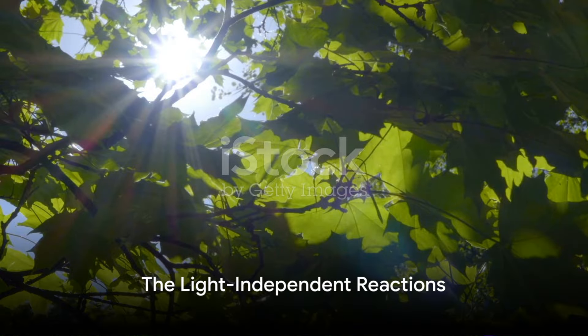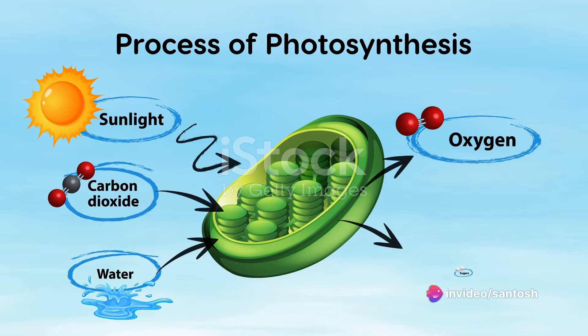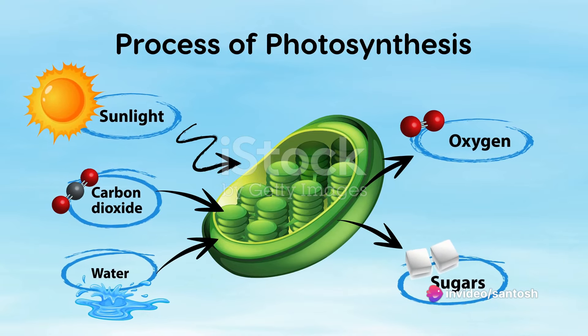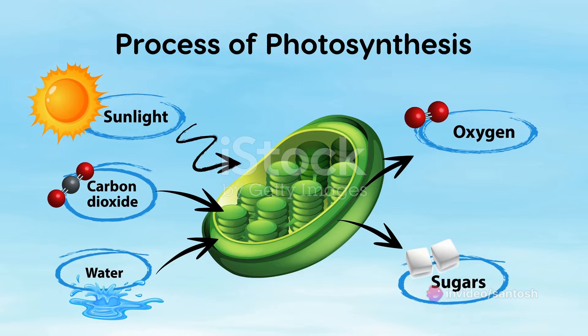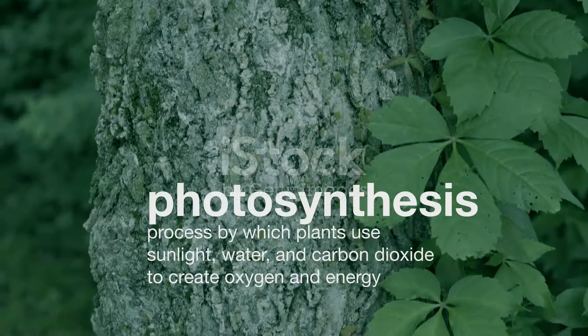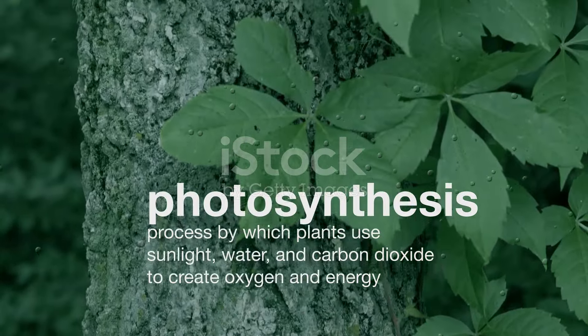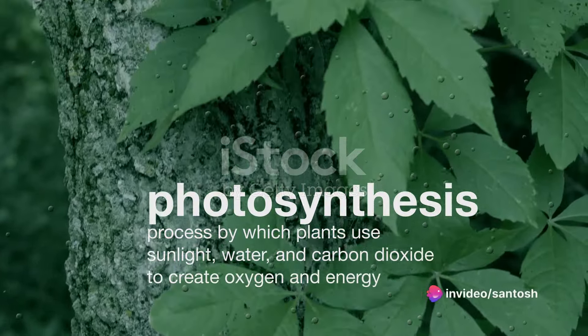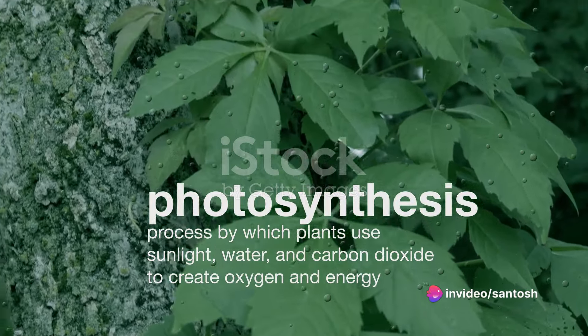But the process doesn't stop there. With ATP and NADPH in hand, the plant then moves to the second stage of photosynthesis, the light-independent reactions, also known as the Calvin cycle. Here, the plant uses the energy from ATP and NADPH, along with carbon dioxide from the atmosphere, to produce glucose, the food that fuels life on Earth.